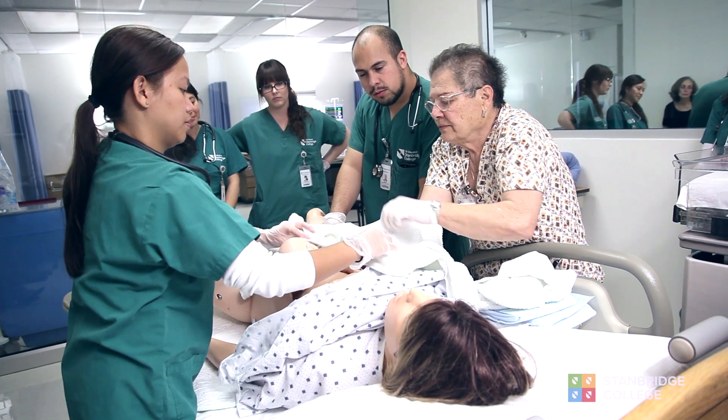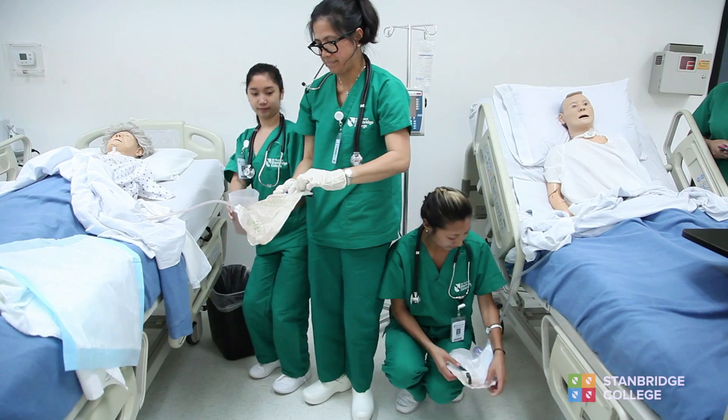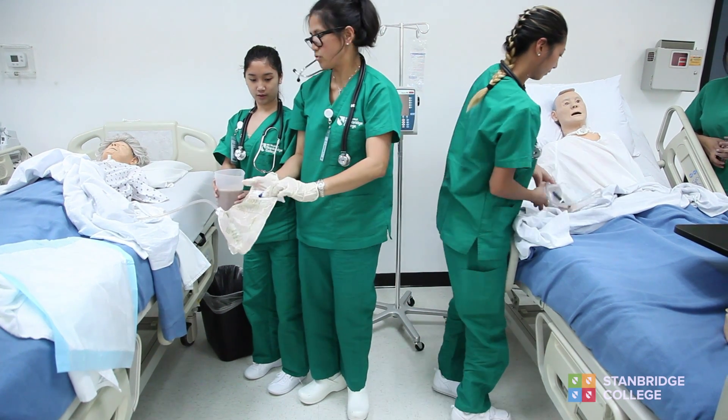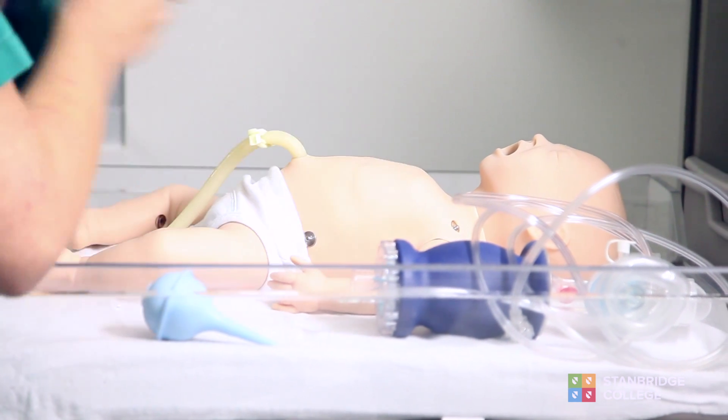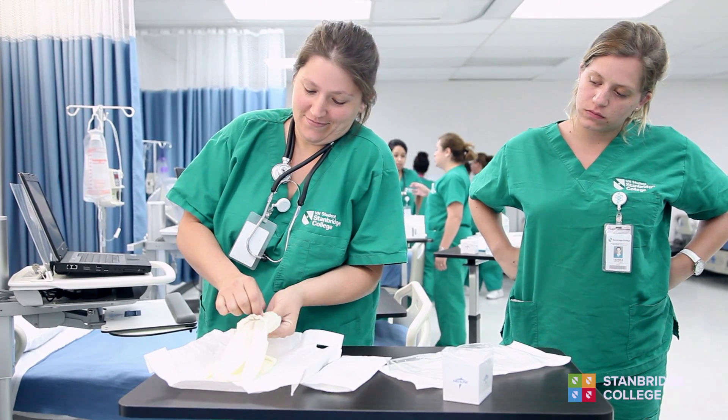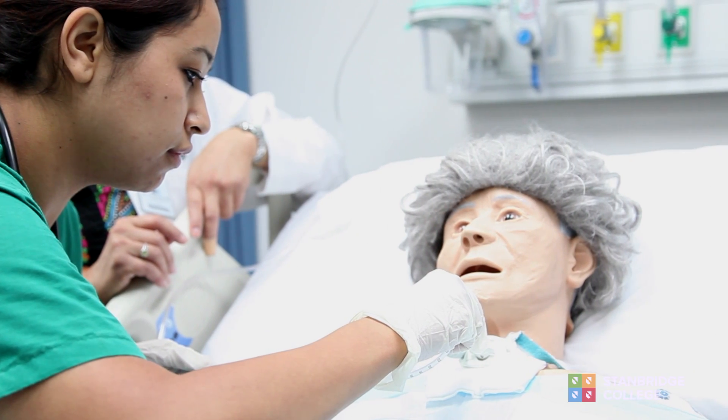If you come in with the understanding that you're ready to work, you're ready to learn, you want to do your best, you want to face this amazing challenge — you will leave Stanbridge ready for the best career ever.